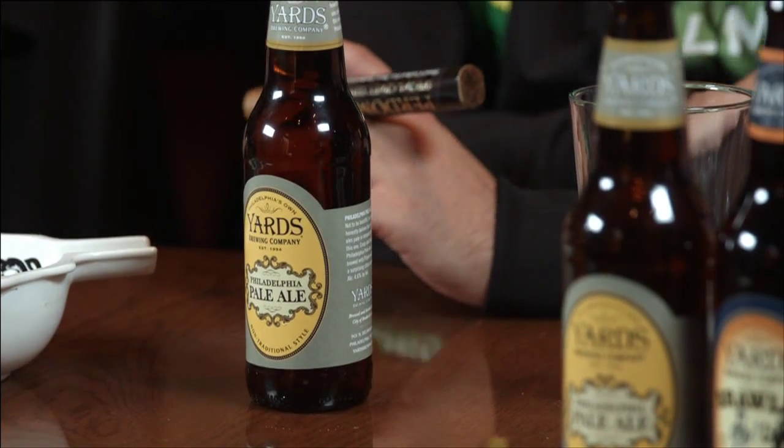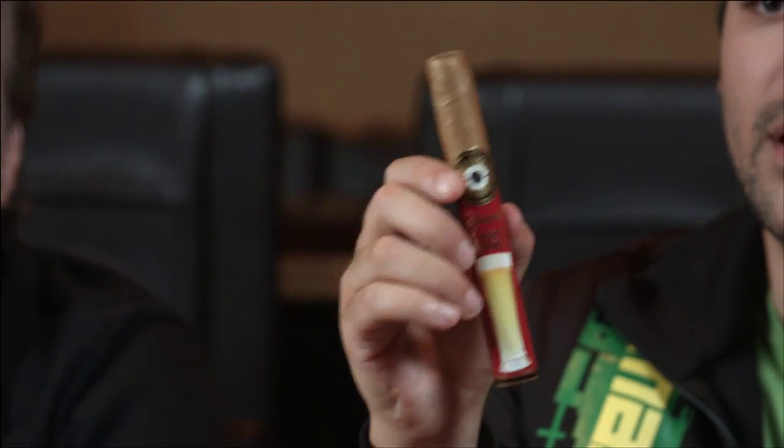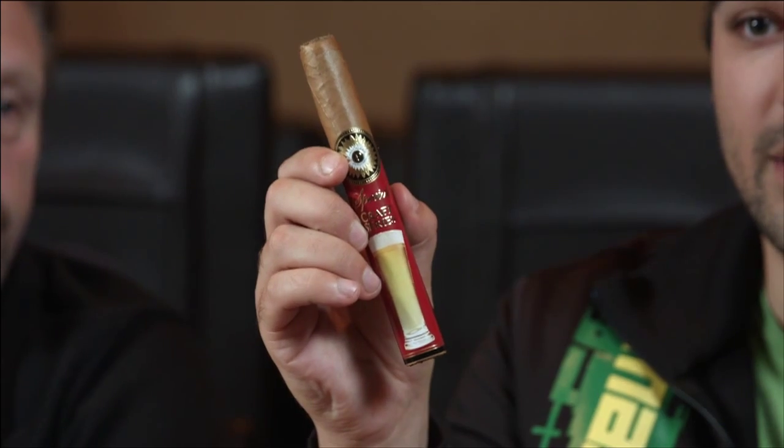They were nice enough to give us a few cases of beer, which obviously I drank most of during vacation. The long filler tobacco is going to be from the Condega Valley in Nicaragua. The binder is from the Jalapa Valley in Nicaragua. And the wrapper is a really lush, silky U.S. Connecticut wrapper. It looks beautiful.